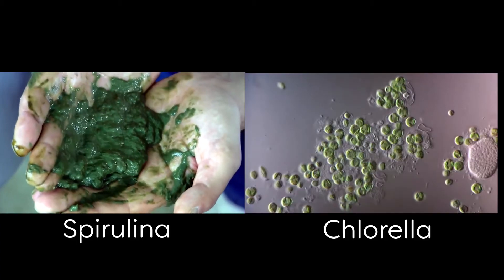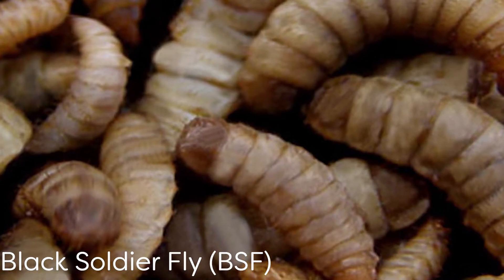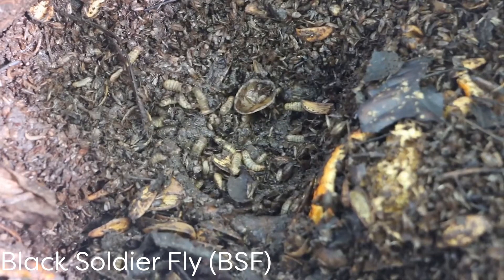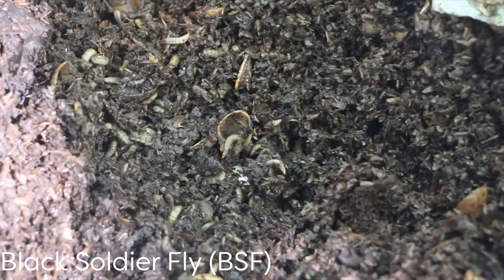Currently, several ingredient options are available to reduce dependency on fish meal and fish oil. Among others are microalgae such as spirulina and chlorella. Microalgae have been observed to contain long-chain omega-3 fatty acids similar to fish oil, and an equivalent amount of essential amino acids required by the fish. Another current protein source in high demand is insect meal, particularly Black Soldier Fly Larvae (BSFL) meal. Raising BSFL using organic waste for animal feed is not only sustainable but also cost-effective with a low environmental footprint, as they can thrive within small spaces.